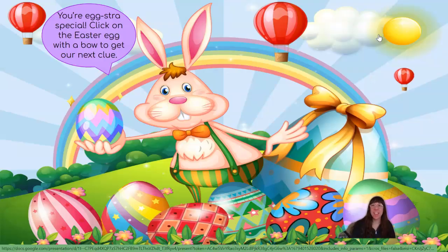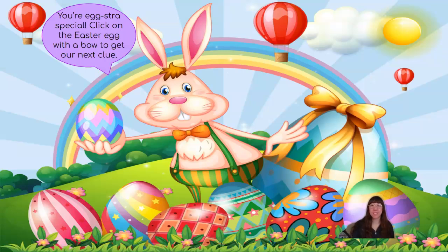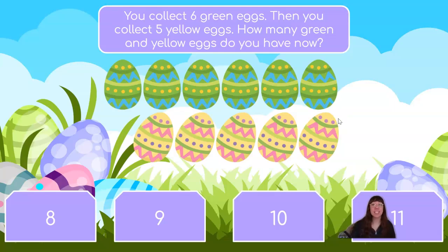You're egg-stra special! Click on the Easter egg with a bow to get our next clue. Do you see an Easter egg with a bow? Very good! We have this big Easter egg over here. You collect 6 green eggs, then you collect 5 yellow eggs. How many green and yellow eggs do you have now? Let's see — we're starting with 6 and we're adding 5 more. Let's fist pump 6 and count on 5 more: 6, 7, 8, 9, 10, 11. I counted on 5 more and the last number I said was 11, which means I must have 11 eggs altogether.